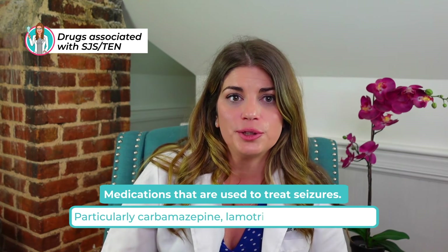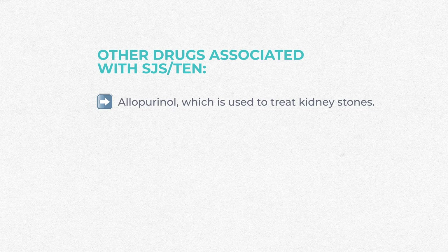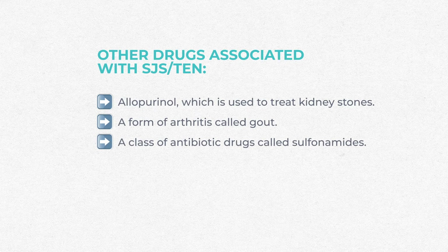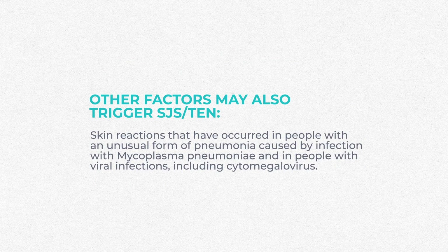The drugs most frequently associated with Stevens-Johnson syndrome include several medications used to treat seizures: carbamazepine, lamotrigine, and phenytoin. Also allopurinol, used to treat kidney stones and gout; sulfonamide antibiotics; nevirapine, used to treat HIV infection; and a type of non-steroidal anti-inflammatory drugs called oxicams.